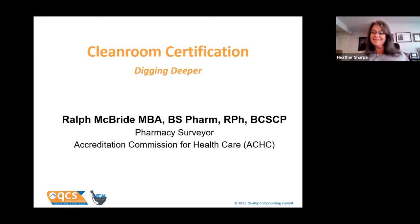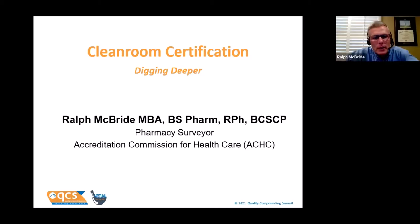Ralph also works with the Accreditation University to help clients understand and meet accreditation requirements. In the last 12 months, Ralph has completed his BCSCP and is an active participant on the CETA CAG-008 Task Force. Please join me in welcoming Ralph McBride. Thank you, Heather. My name is Ralph McBride and I am a pharmacist and pharmacy surveyor for the Accreditation Commission for Healthcare — many of you know us simply as ACHC.